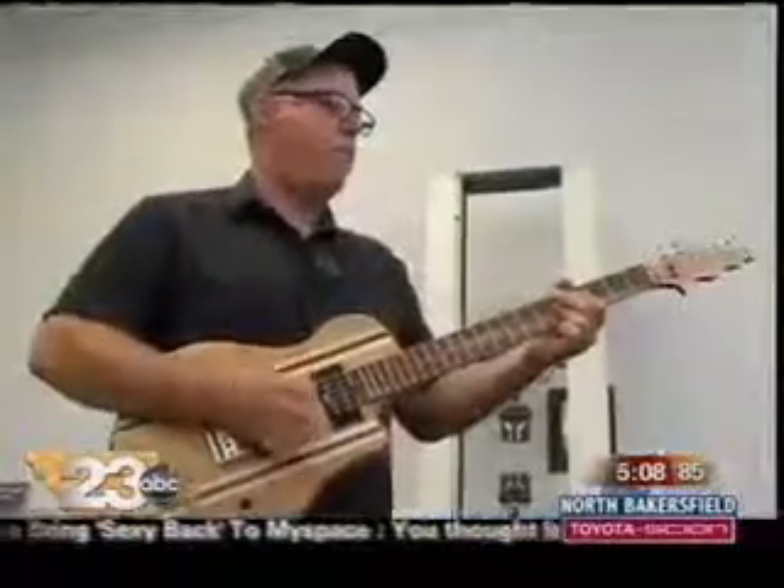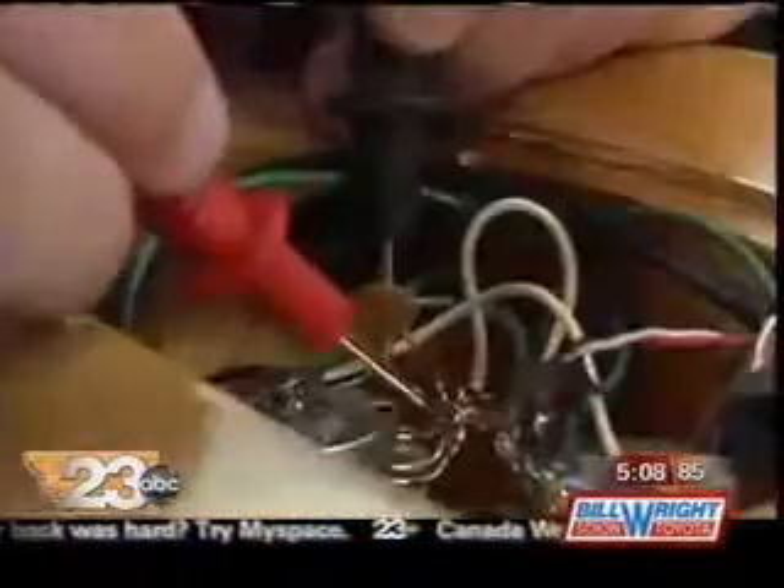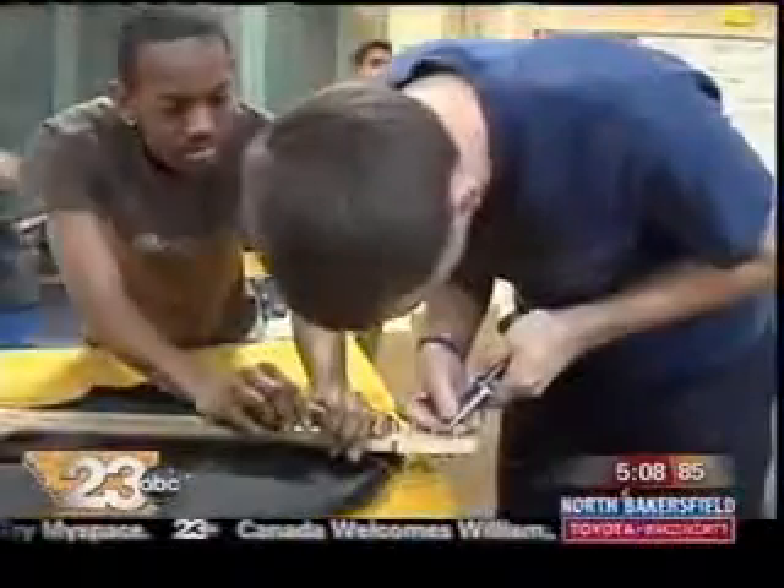No, it's not a music class or a woodshop class. These Bakersfield College students are learning about science, technology, engineering, and math, all while making their own electric guitars from scratch.